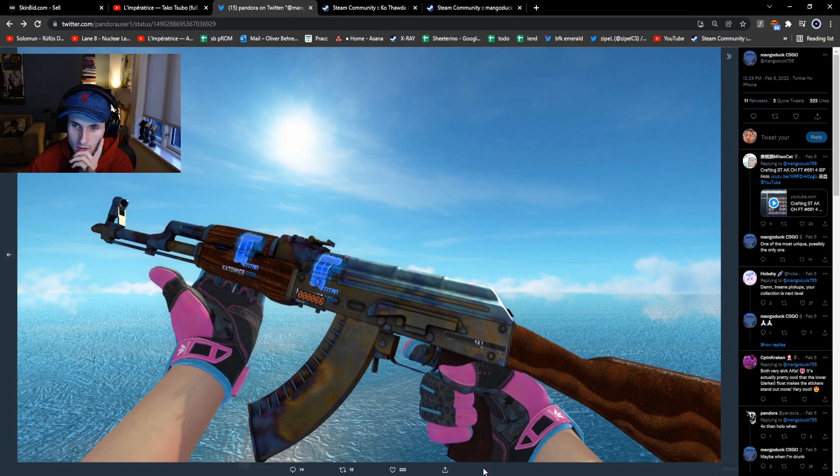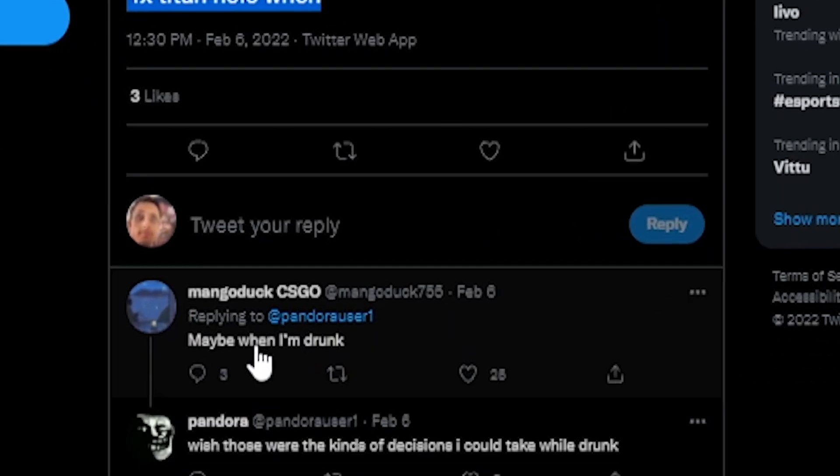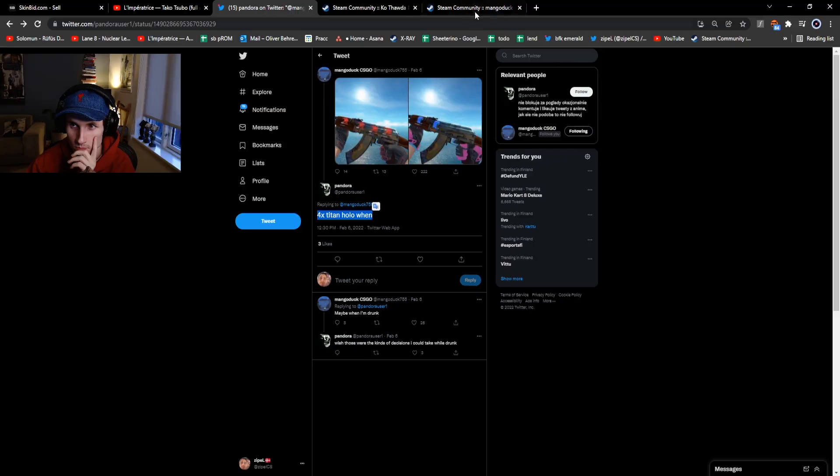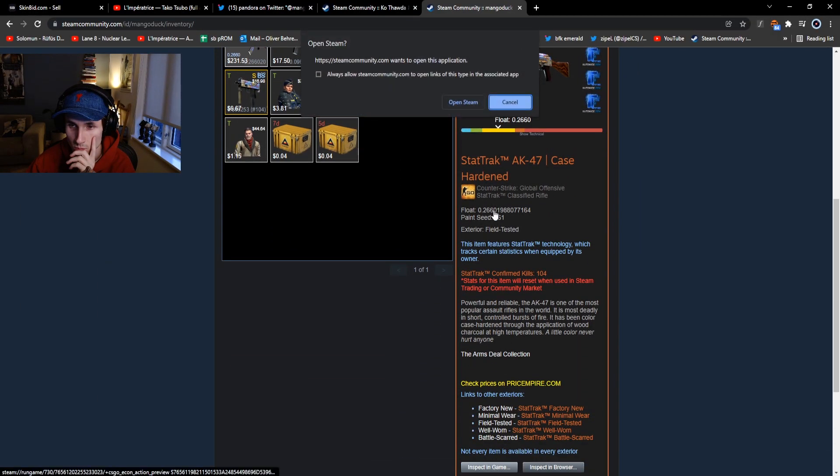So Mangoduck gets asked, "Four Titan Holo when?" Maybe when I'm drunk. Man's been drinking.